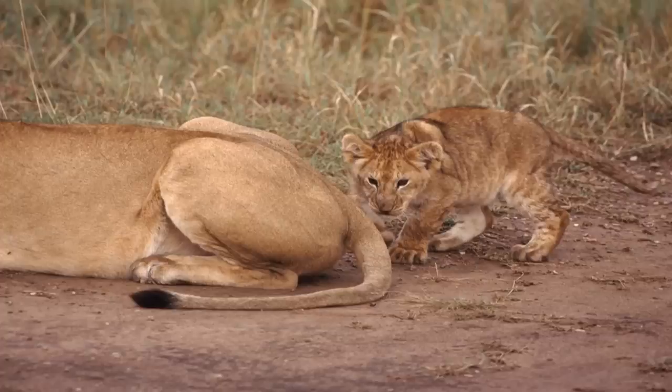Look at an animal, and odds are you'll see a tail. But why do animals have tails? Tails are actually pretty complicated, and their purposes are diverse, varying from animal to animal.